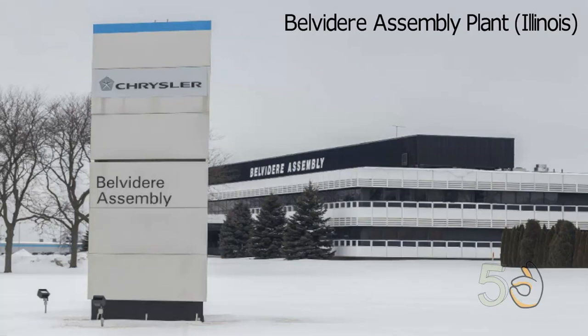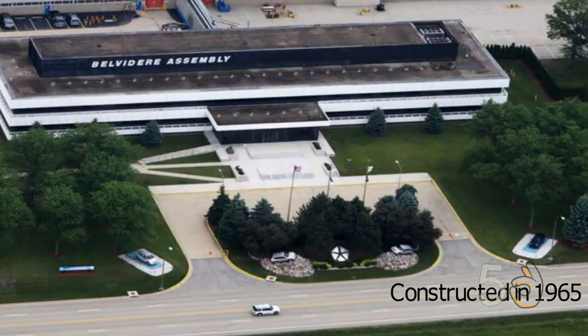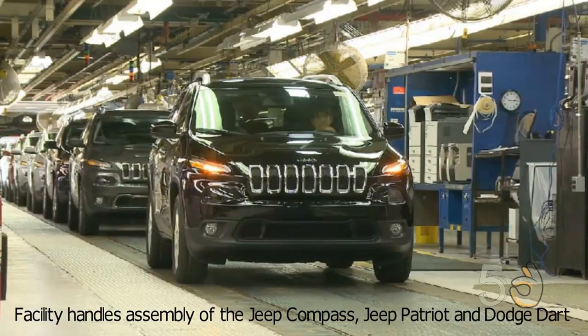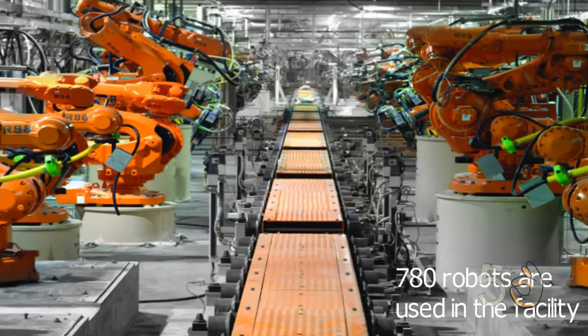Belvedere Assembly Plant, Illinois. Located in Illinois, the Belvedere Assembly Plant is owned by Chrysler. It was constructed in 1965. The total area of this plant is 330,000 square meters. This facility handles the assembly of Jeep Compass, Jeep Patriot, and Dodge Dart, with about 780 robots and over 280 acres of property.